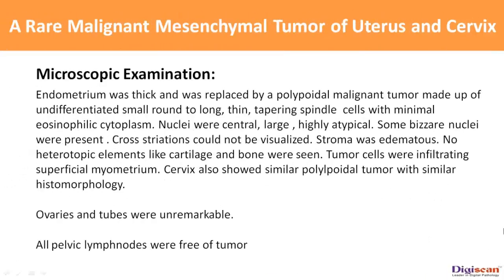Microscopic examination: The endometrium was thick and was replaced by a polypoidal malignant tumor made up of undifferentiated small, round to long, thin, tapering spindle cells with minimal eosinophilic cytoplasm. Nuclei were central, large, and highly atypical. Some bizarre nuclei were present. Cross striations could not be visualized. Stroma was edematous. No heterotopic elements like cartilage and bone were seen.